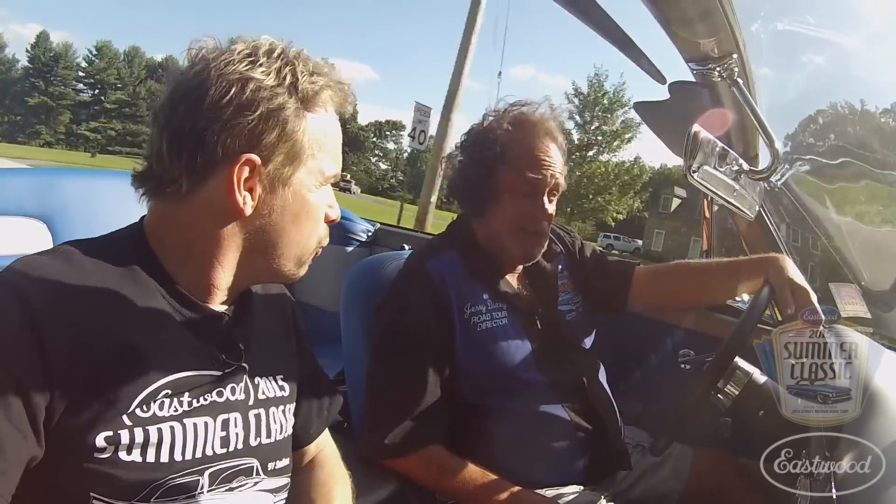We've got a beautiful night for a cruise. The weather for this show up in PA is just absolutely gorgeous. Eastwood is talking about a huge turnout for the car show. This is the fifth year of the Eastwood Summer Classic, and I don't think we'll have to do the traditional rain dance tonight — it looks like we're in pretty good shape here.